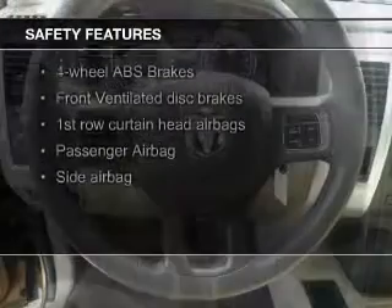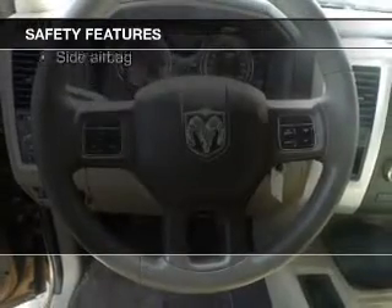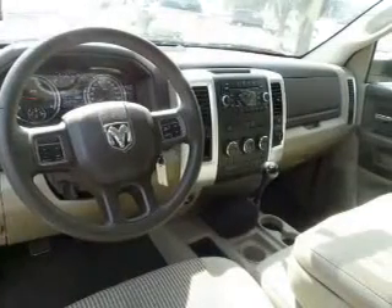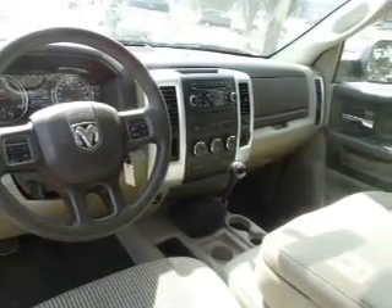Safety was made a priority with these features: curtain head airbags, side airbags, a passenger airbag, front ventilated disc brakes, and anti-lock brakes.